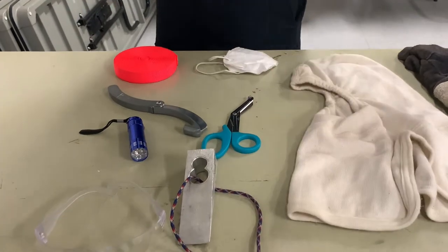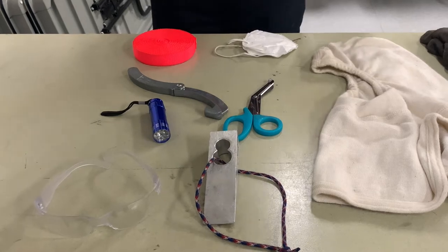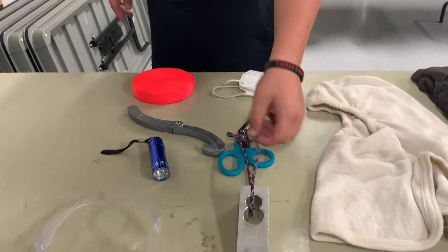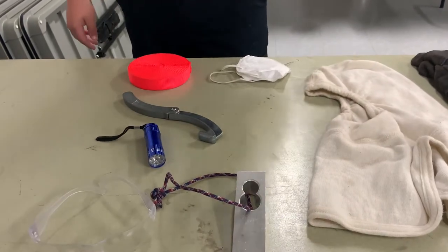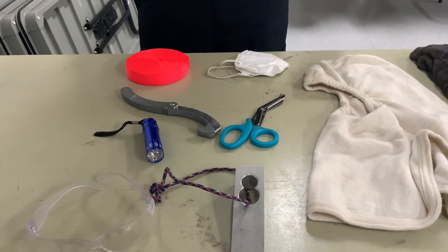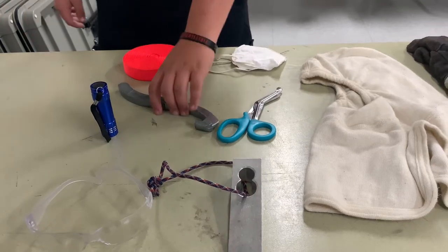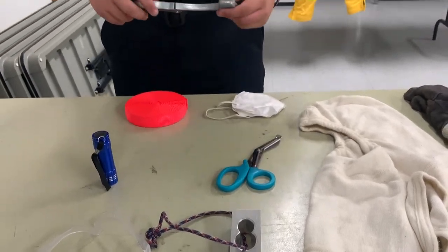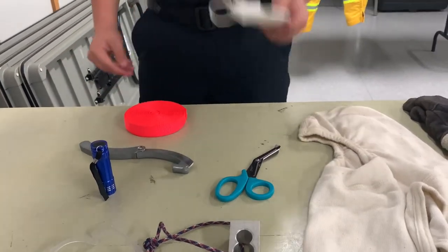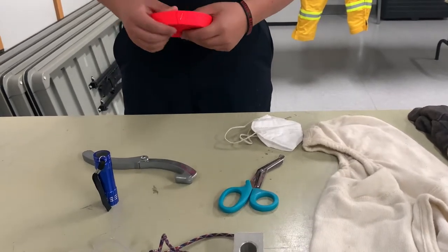We have some of our gear that we keep in our pockets. We have our safety goggles — you always want to protect your eyes. We have our wedge for keeping doors open when we go inside a house so we can find our way out. We have scissors that can cut open clothes and all sorts of things if we need to help somebody who's bleeding out. We have a flashlight so we can see in the dark. We have a spanner wrench for opening and closing hydrants. We have a mask for COVID-19 purposes. And we have webbing, which is like rope but a lot stronger and you can do a lot of stuff with it.